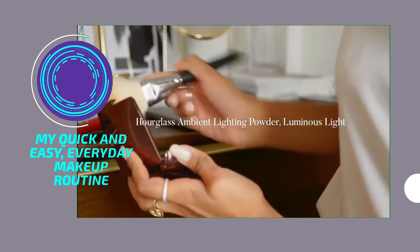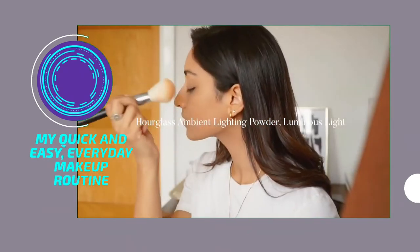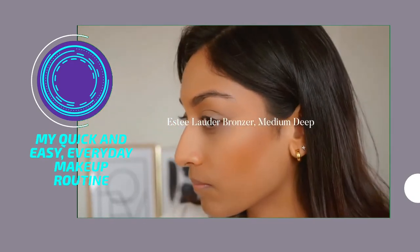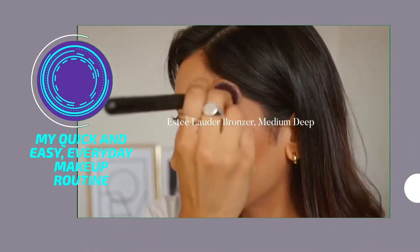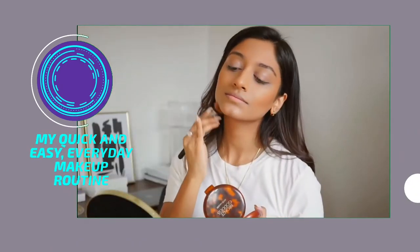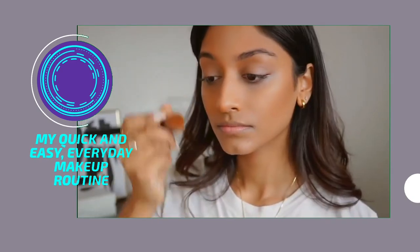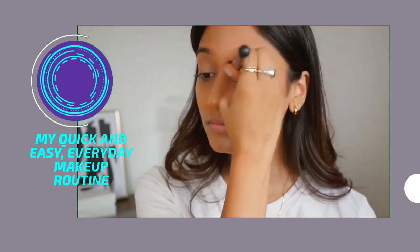Then I'm going to set all of my base using the Hourglass Ambient Lighting Powder. This Estée Lauder bronzer is one of my favourite bronzers of all time. It has the perfect tone and it just gives a really nice natural glow. I pop this onto the highest point of my face and also onto my lid so it gives a little colour there.